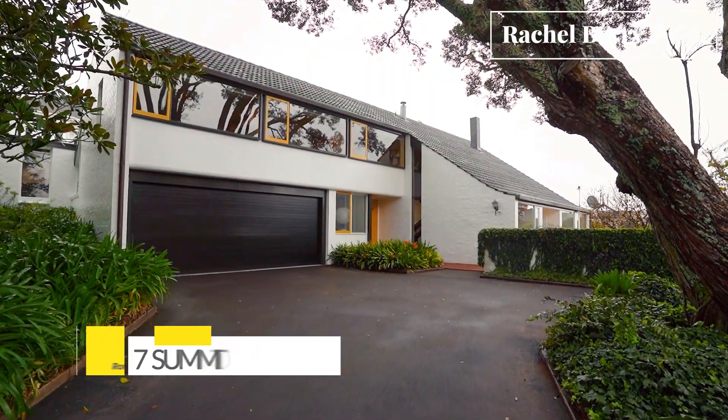Hi, I'm John Kovic and Rachel and I are very privileged to bring to you this iconic home at 7 Summit Drive, Mount Albert, for the first time in its 50-year tenure. Let's go and explore.